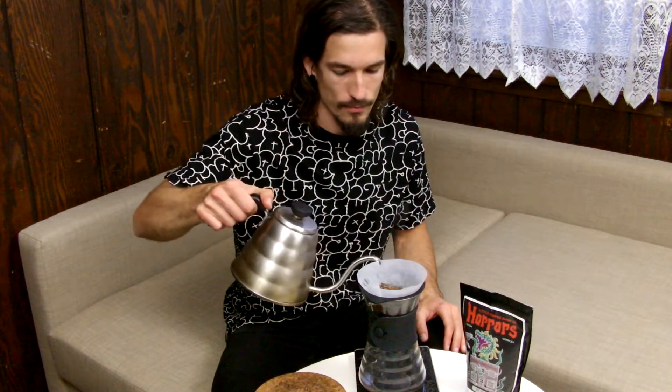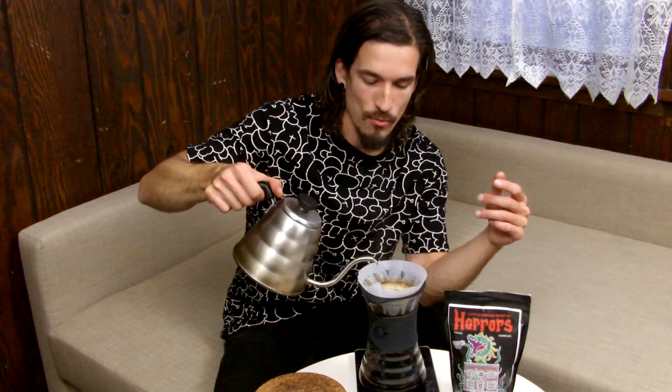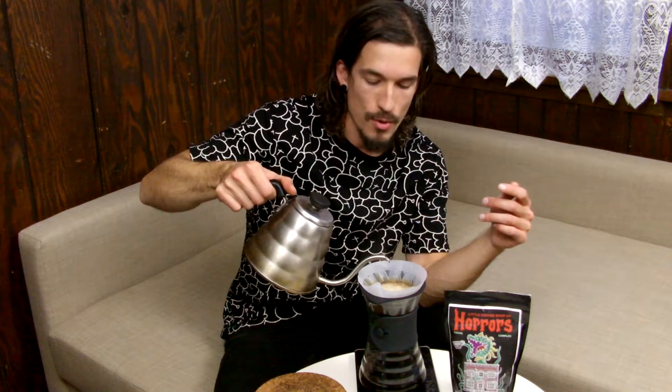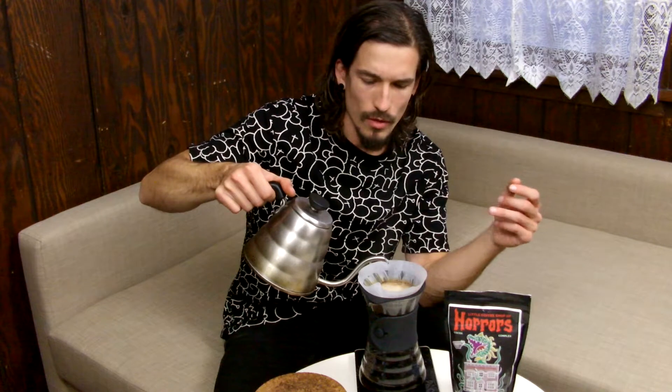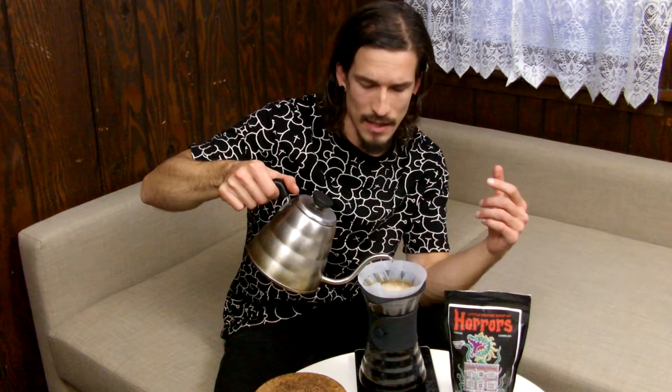Got 30 grams here, gonna do a little bloom. An interesting fact about this coffee is that it uses four different coffee varieties or varietals: bourbon, caturra, catuai, and mundo novo. Those coffee varieties are actually pretty similar genetically — I think a couple of them are mutations and the others are hybrids, so they're kind of similar but each distinct enough that each one has its own flavor profile. When they're all mixed together it should give us a fairly complex tasting coffee.